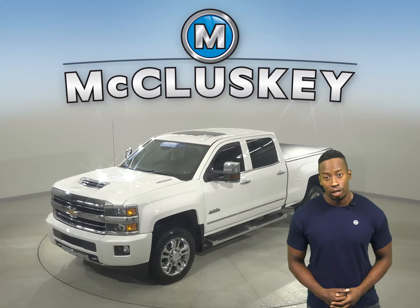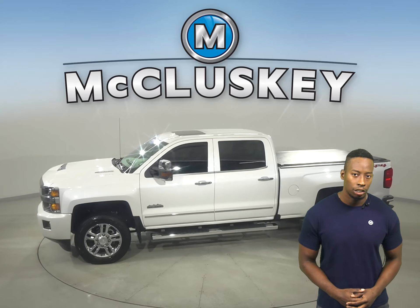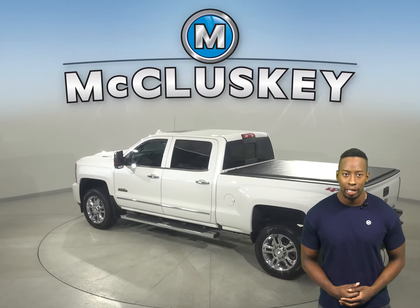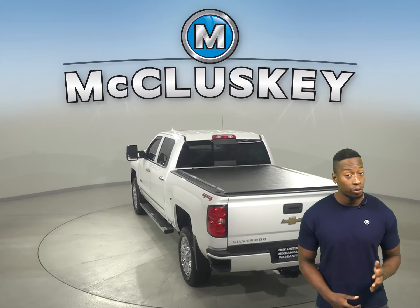If you're looking for a reliable truck, this 2019 Chevrolet Silverado 2500 HD is the one for you. It has a Duramax 6.6L V8 turbodiesel engine with a 6-speed automatic electronic transmission with overdrive.